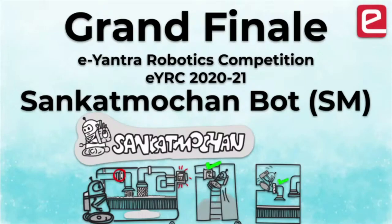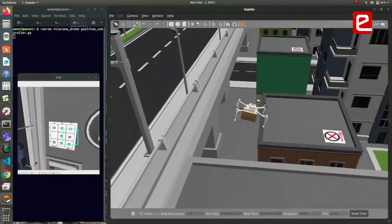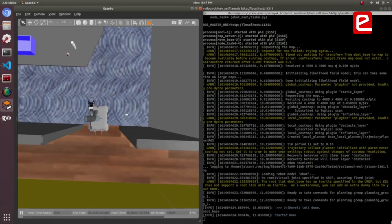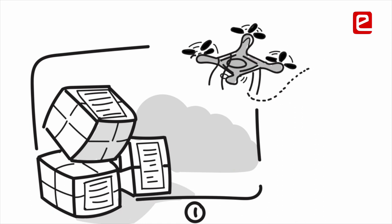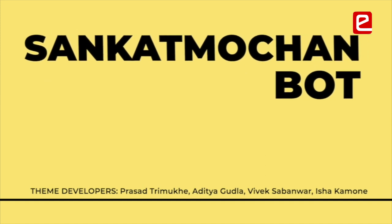Hello and welcome to yet another day of the E-Antra Robotics Competition 2020-21. E-Antra teaches practical robotics and engineering skills through its competition themes. This year's themes were drawn from the domain of Industry 4.0 problems. Since COVID lockdown made it difficult to distribute hardware, E-Antra made COVID-friendly themes through its use of open source simulation technology.